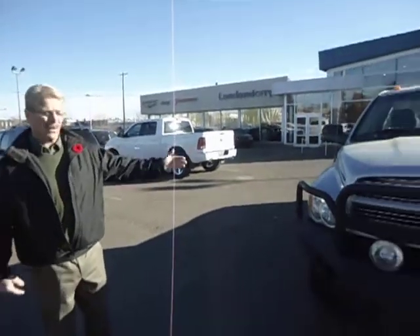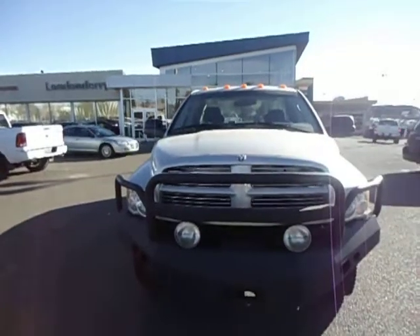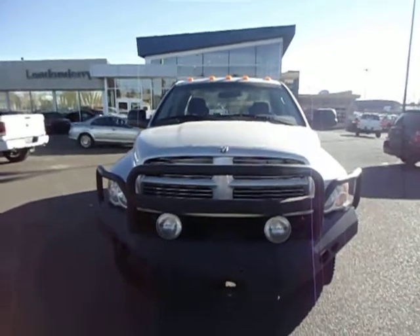Hey Tony, I'm Bill, the guy you're talking to on the telephone. This is the truck I was telling you about. 0654K. Dually 590M.